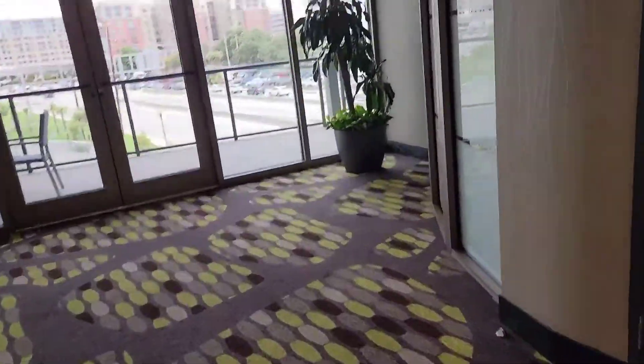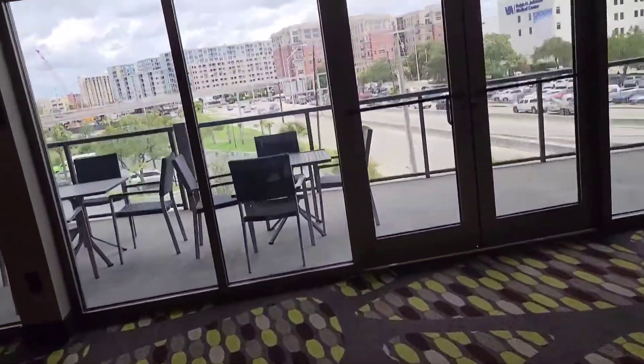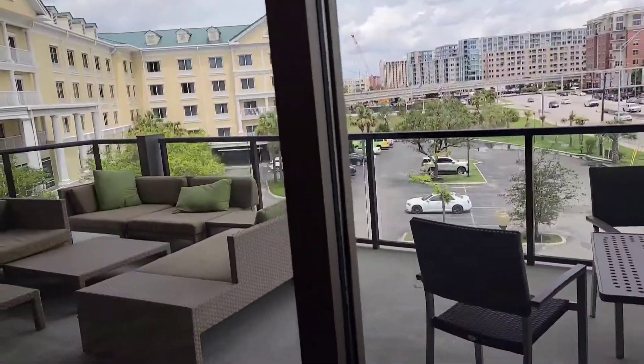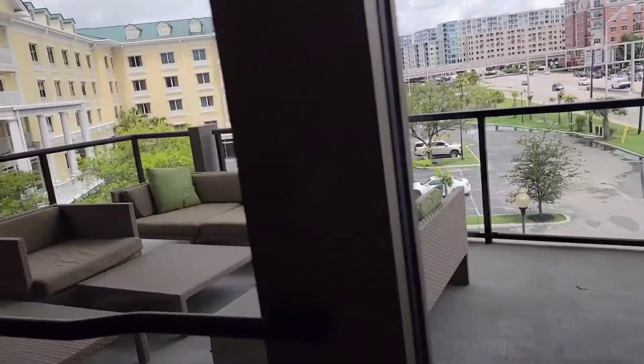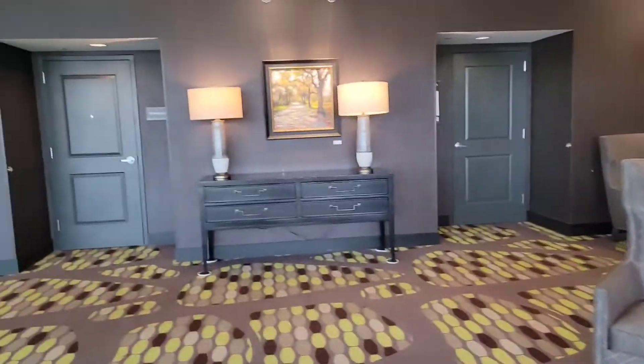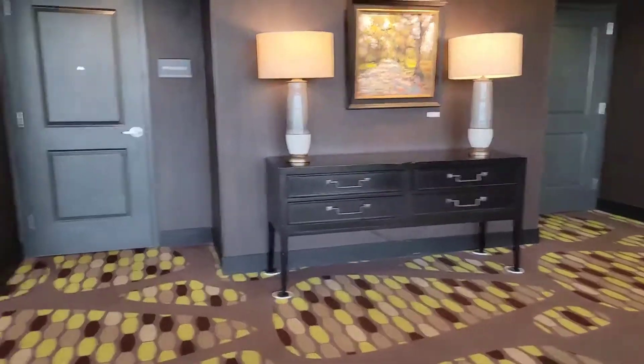There are meeting rooms on the second floor — it's nice for people who want to come out here during breaks. Maybe they smoke out here, I'm not sure. Somebody's having a meeting right now.